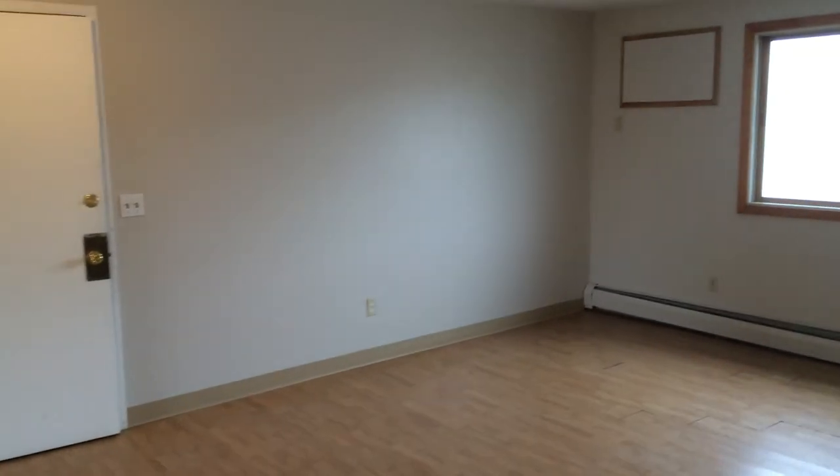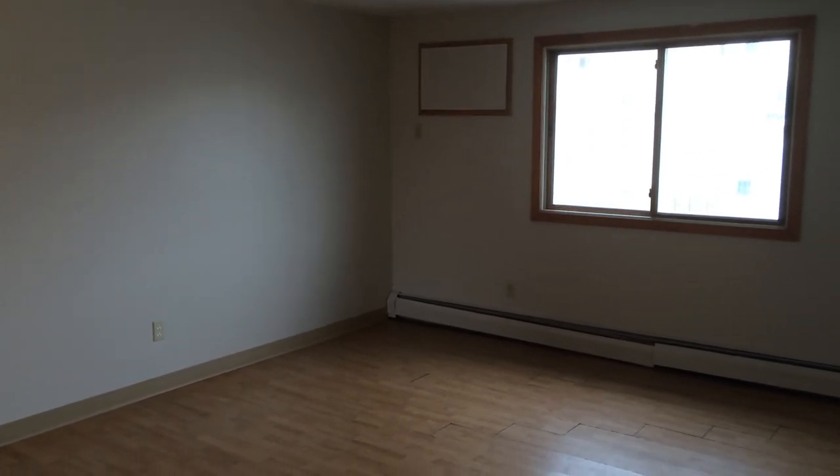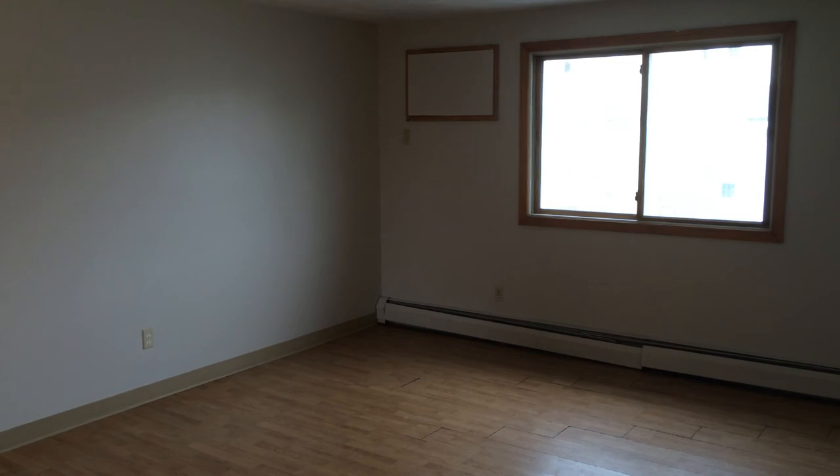Once again, this is Gregory from Nexus Property Management for 9 Melton Street, Unit 6, located in Pawtucket, Rhode Island.